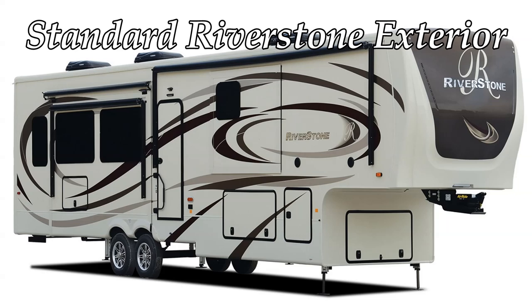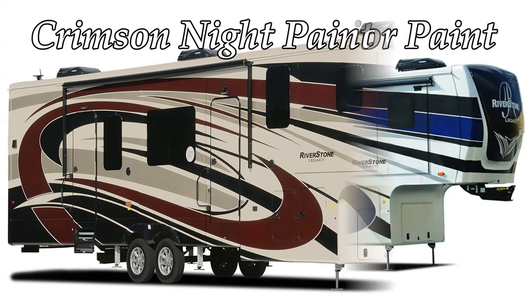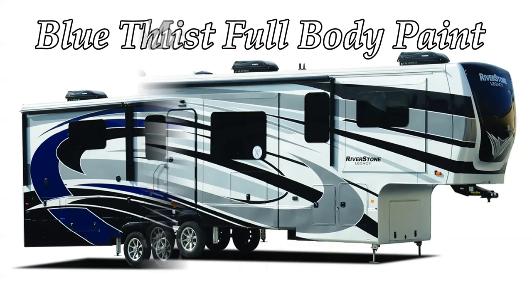What sets Riverstone Luxury Fifth Wheels apart from its competition? Superior construction, master craftsmanship, quality materials, and attention to detail.